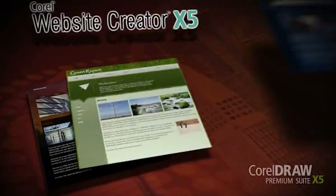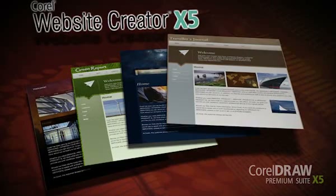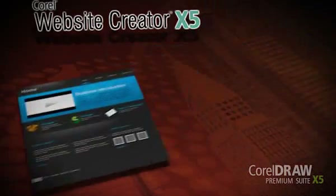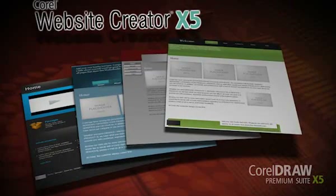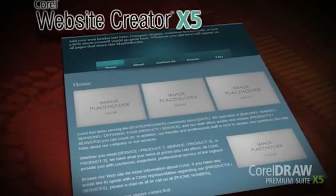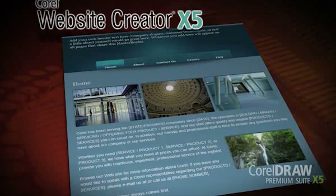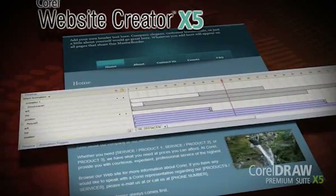CorelDRAW Premium Suite includes Corel Website Creator X5. This do-it-yourself website creation software helps you easily build websites and design webpages without any coding. There's a site wizard to walk you through the steps with a variety of website templates and site styles for ready-made designs. You can customize your webpages with drag-and-drop simplicity to place text, images, flash, and video wherever you like. And a timeline editor gives you control over animating website content.